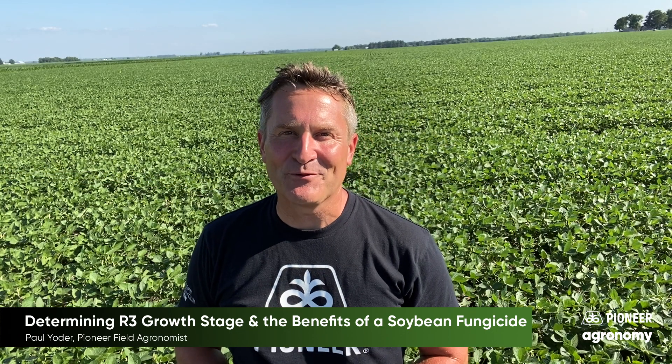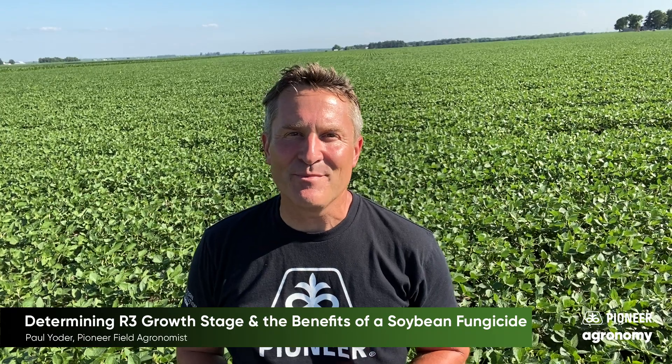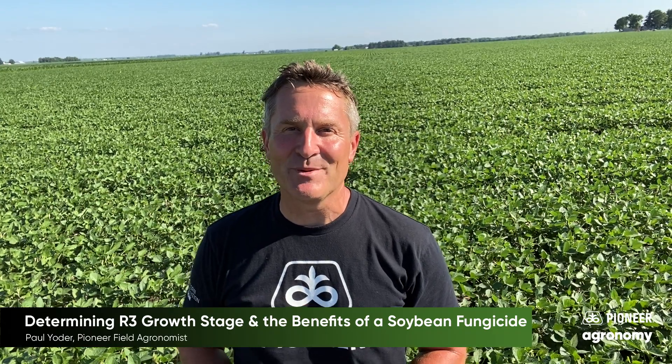Hello, my name is Paul Yoder, field agronomist for Pioneer. In today's video, I want to share with you some thoughts around the benefits of spraying a fungicide on your soybean crop.